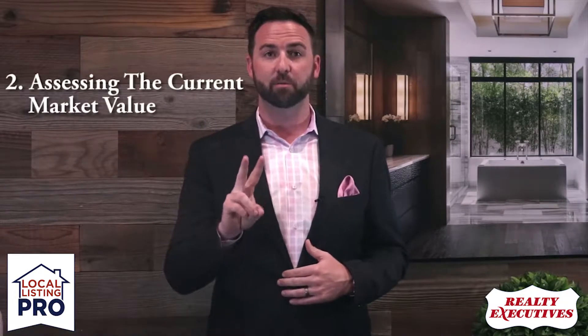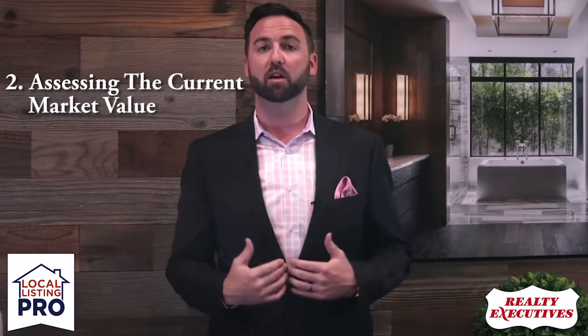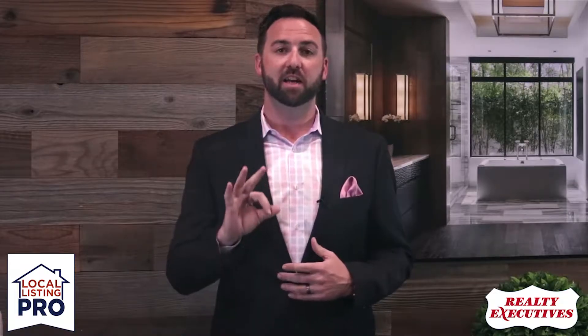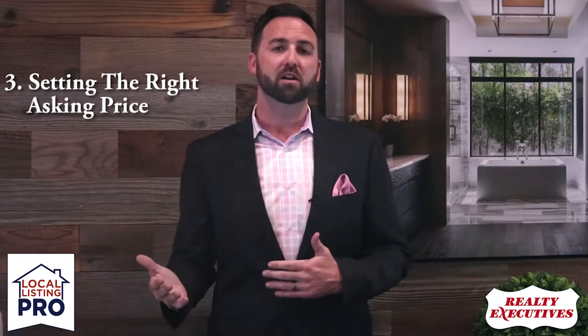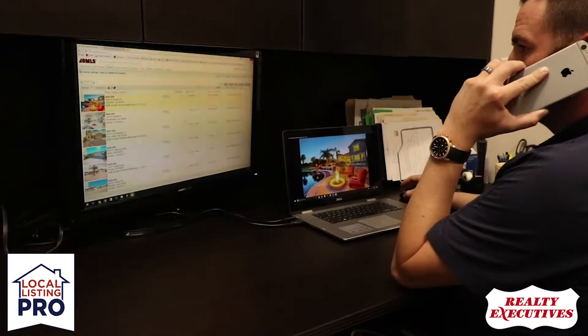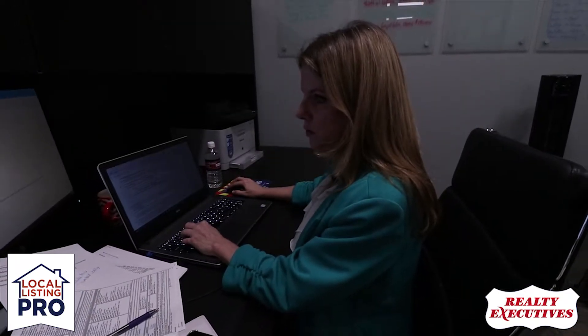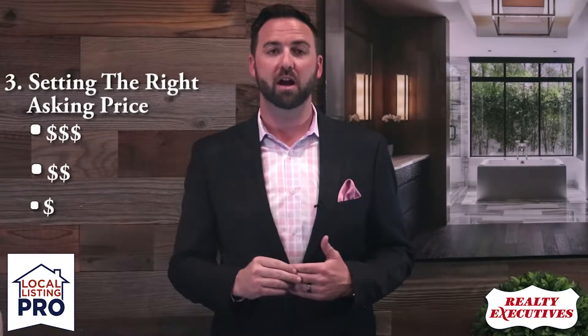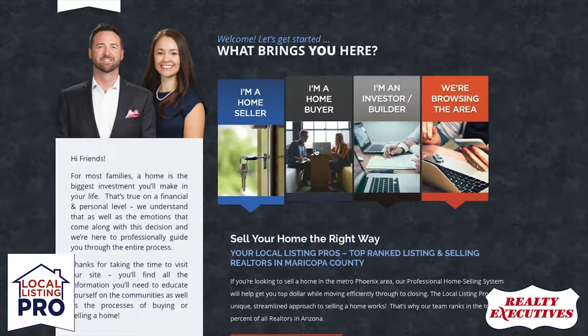Which leads us to step number two: assessing the current market value for your house, which we will help you do. From there we get into step three — as we work through the area sales data, we work down into recent and relevant sales in the area, which will help us establish the right asking price for your home, which may be at, above, or below the current market value of your house depending on what's going on in the market.